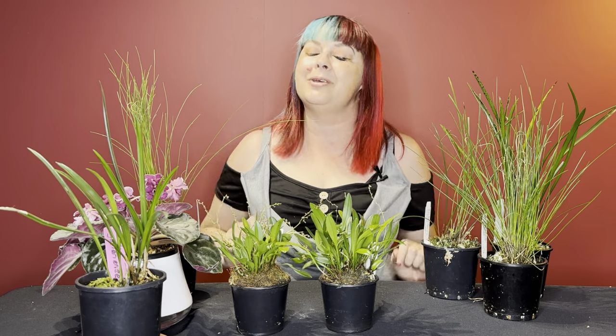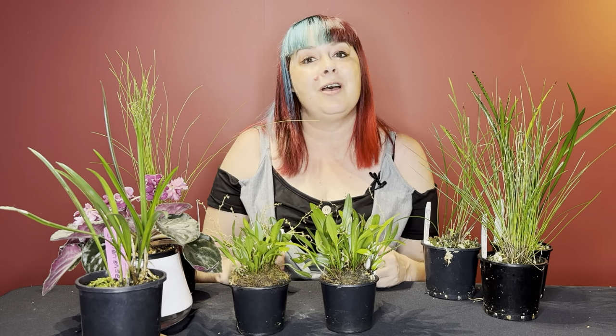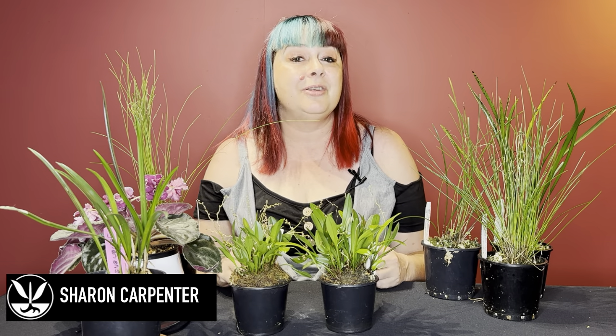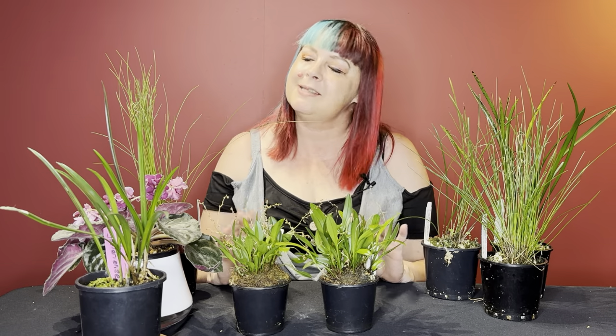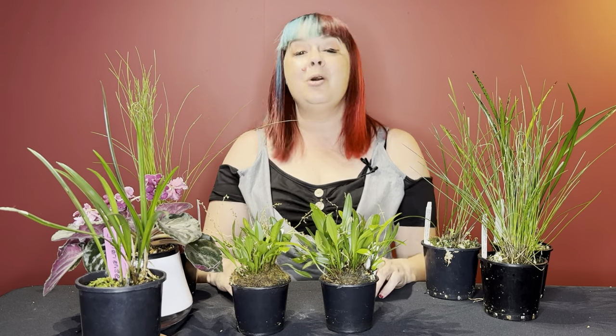Hi everyone and welcome back to another episode on Rare Root of Joy. If you've stumbled across this channel for the first time, welcome! My name is Sharon, I am a plant enthusiast from Melbourne, Australia. On this channel I talk about tips and tricks covering houseplants, orchids, and sometimes even outdoor plants. If you're not new here, welcome back and thank you for coming back to the channel.